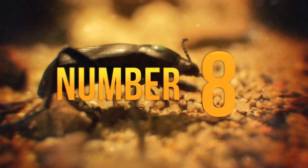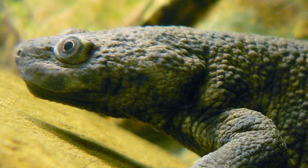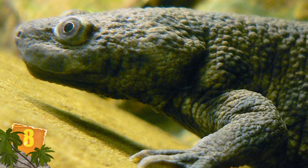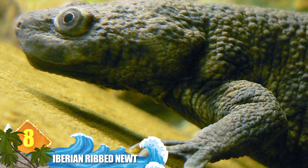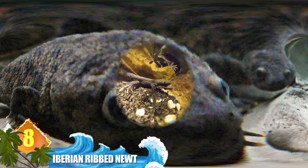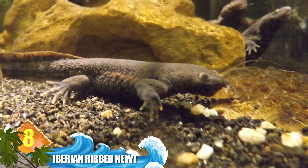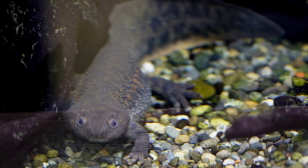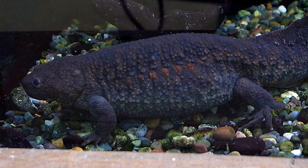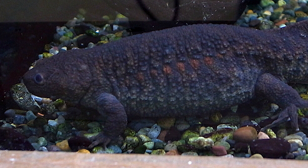Number 8: Iberian Ribbed Newt. This is the largest species of European newt, and it's known for its defensive strategy that involves a good degree of self-mutilation. It's known for having sharp ribs which can puncture through its skin. The amphibian will then simultaneously start secreting poison from glands on its body. Coated with that poison, the ribs can potentially inject the toxins into the mouth of the attacker. The newt's skin heals quickly and without infection, thanks to a superior immune system.